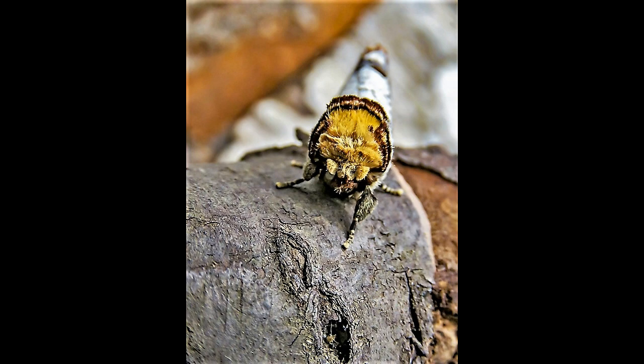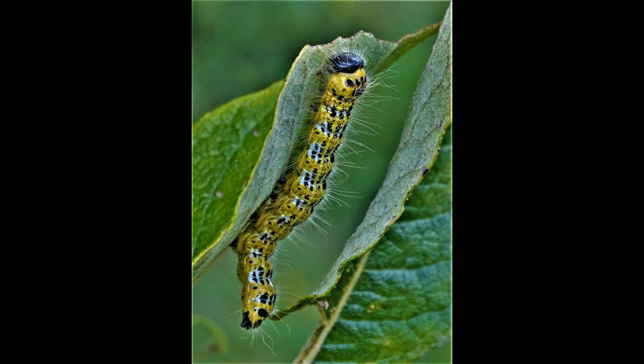The moth has one generation and its flight season is from May to July. The moth's habitat is mainly mixed woodland.